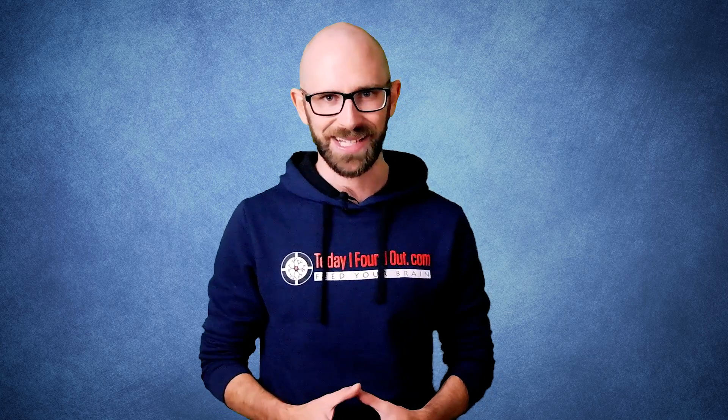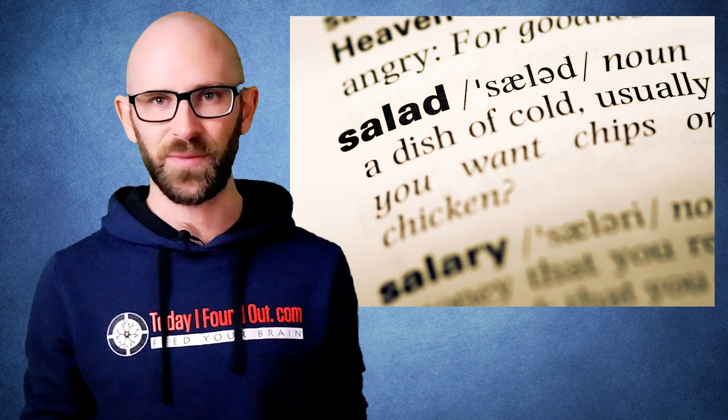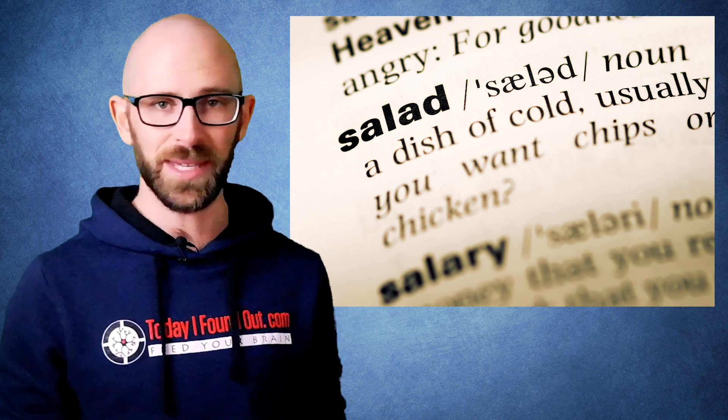Finally, adding salt to sweet or sour things, while not shown to suppress sweet or sour flavors like it does with bitter flavors, will help balance the taste a bit by making the perceived flavor — for instance of sugary candies or lemons — less one-dimensional. Bonus fact: the word salad comes from the ancient Roman practice of salting leaf vegetables. Salad literally means salted.